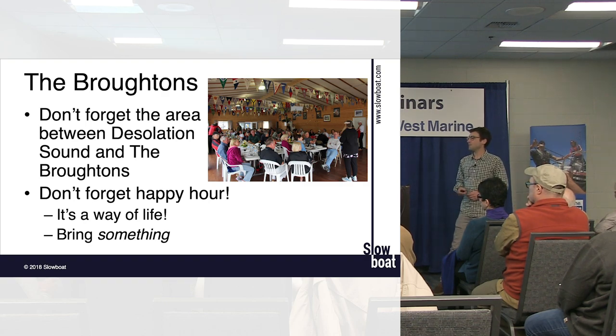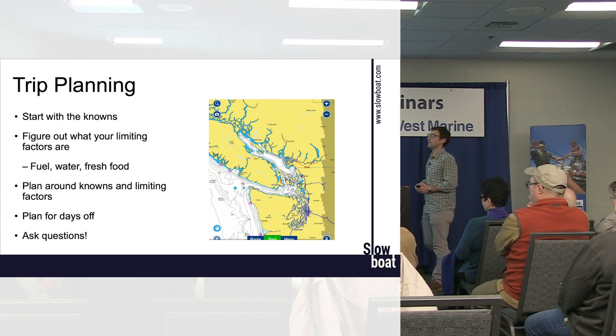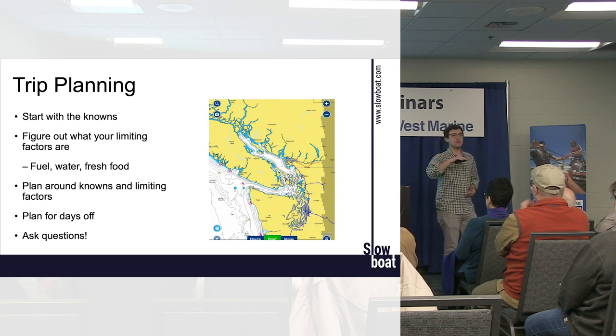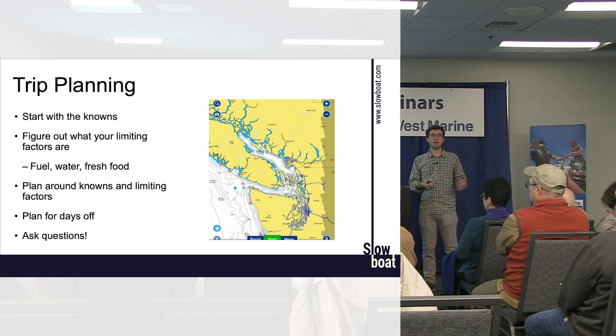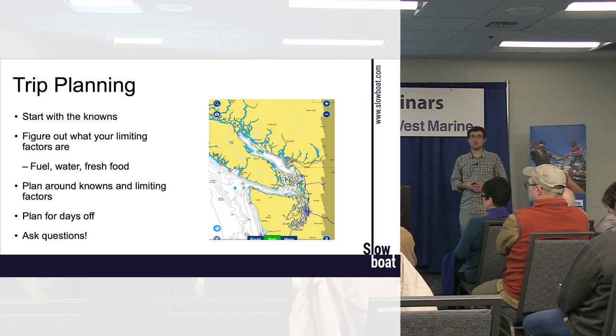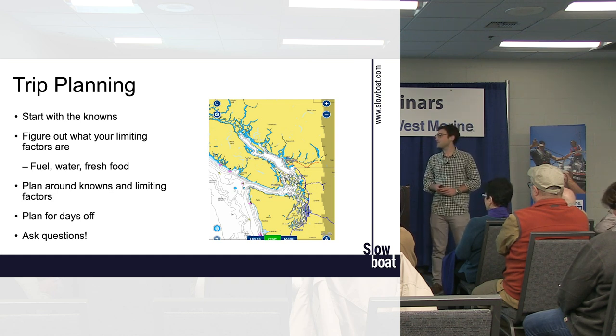A lot of this trip-planning guidance applies no matter where you're going. Start with the knowns: if you need water every four days, make that your building block. Look through the itinerary options and plan around facilities. The Wagner Cruising Guide is really useful for this. If you know you need fuel every 80 miles, that's totally doable — work around your knowns. Plan for some days off; you don't want to just blast up there without accounting for weather, side trips, or spontaneous fun things that come up when cruising.